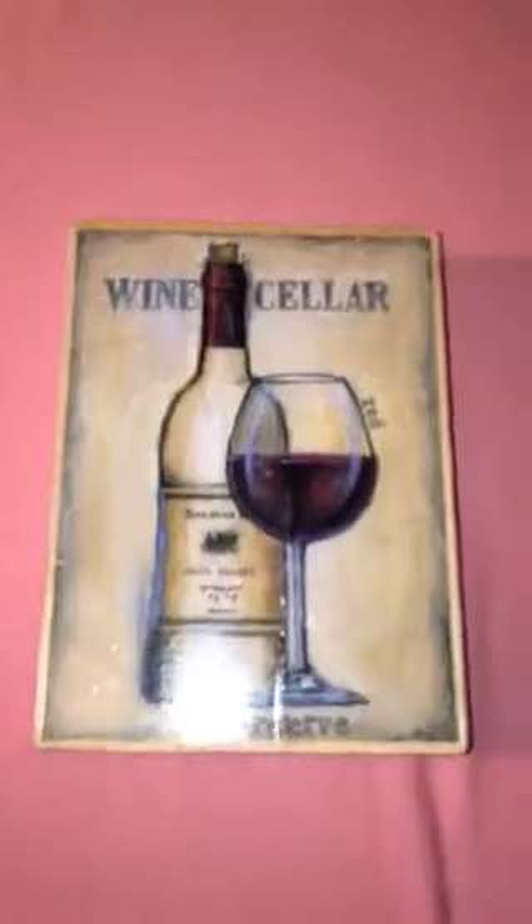I found this stamp — this was Wine Cellar. It was $14.99 and I used a 50% off coupon.